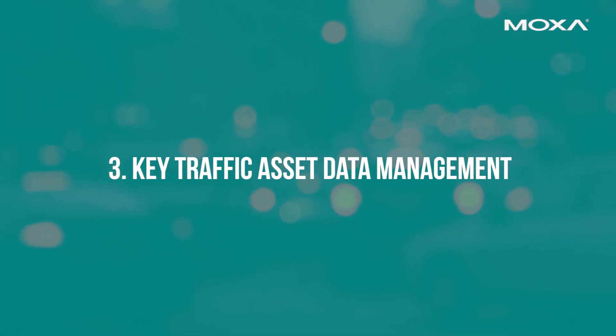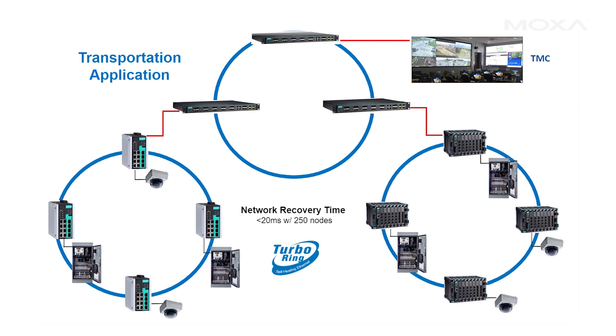Third, key traffic asset data management. Maximize network uptime and real-time data transmission. Make sure the network equipment supports redundancy protocols such as Moxa's Turbo Ring.